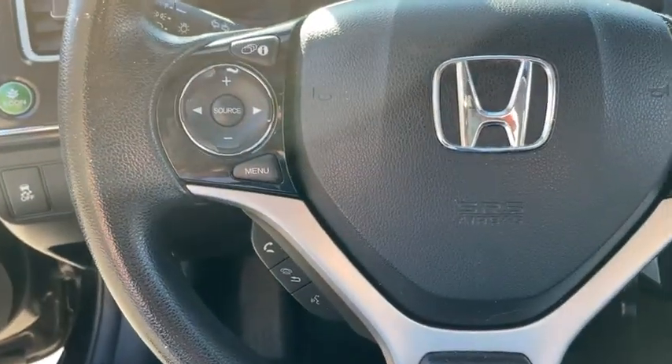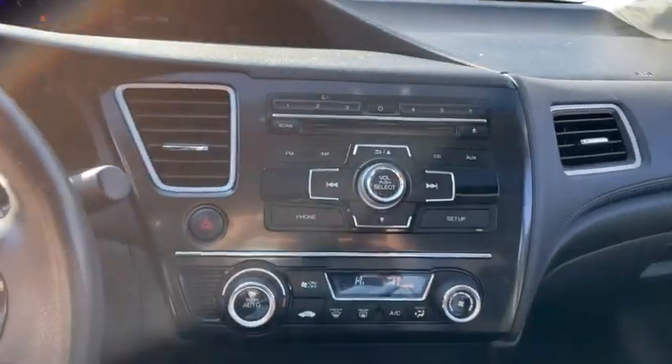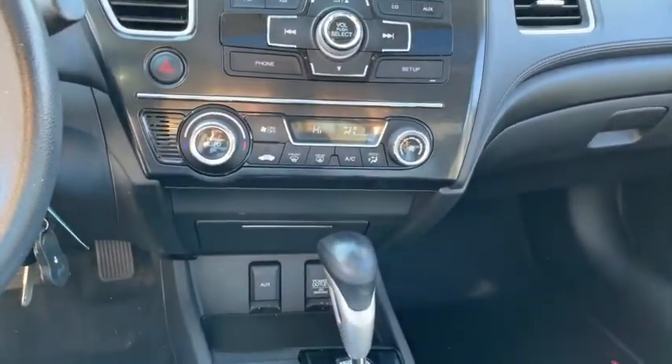Traction control, stability control, Bluetooth, front wheel drive, automatic transmission, cruise control, trip computer, power windows, remote power door locks.